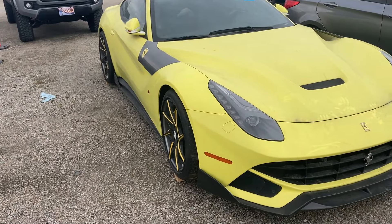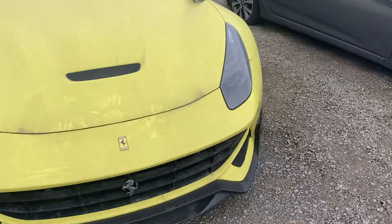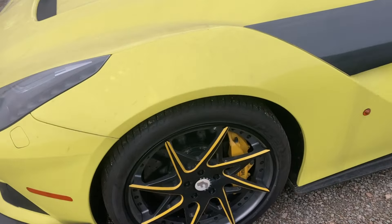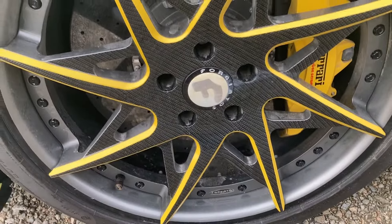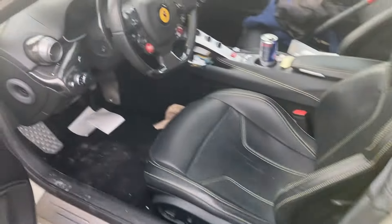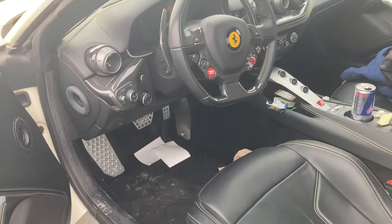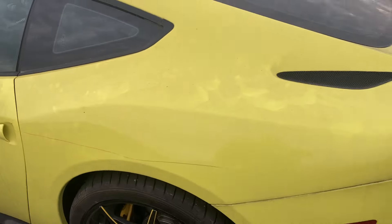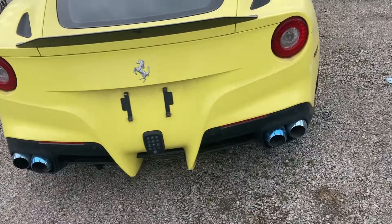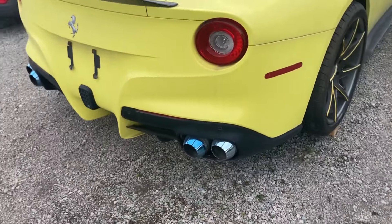2014 F12. Look at those rims — those are horrible. There's some sort of exhaust on it; those dibs are something else.